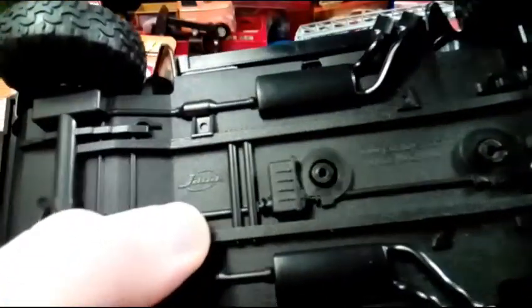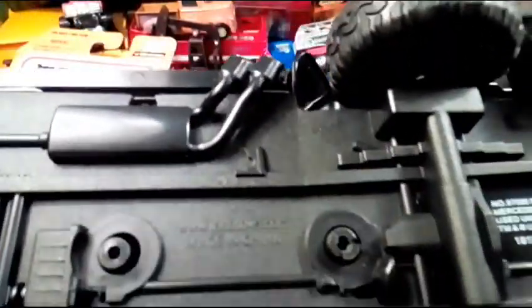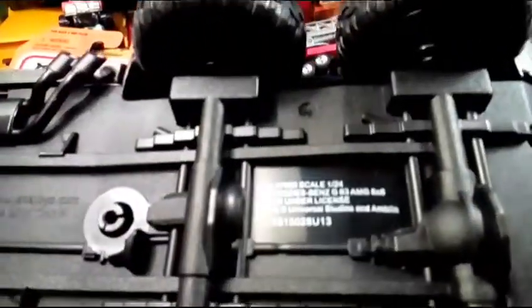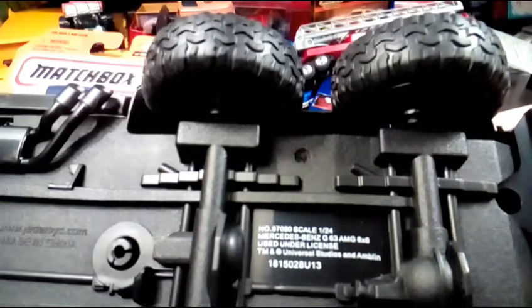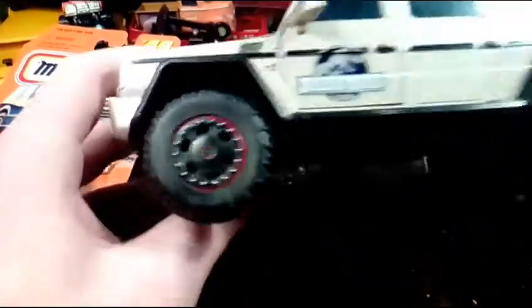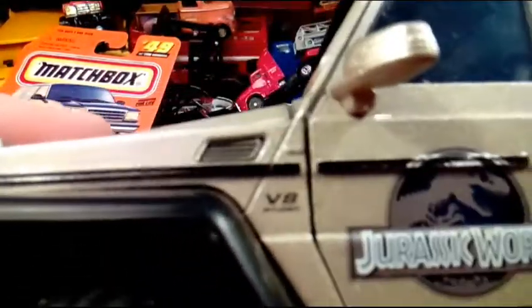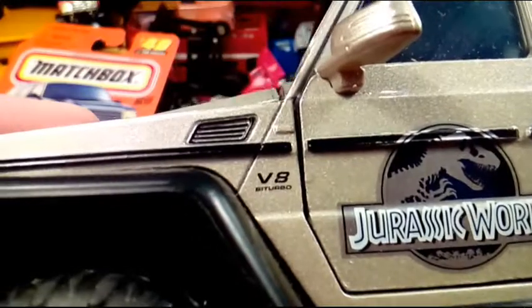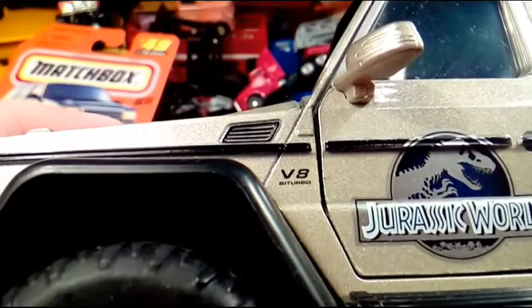I remembered correctly, it was a Jada. It's a 1:24 scale Mercedes-Benz G63 AMG 6x6. We'll just call it a Mercedes truck. V8 Biturbo, yeah, V8 Biturbo.